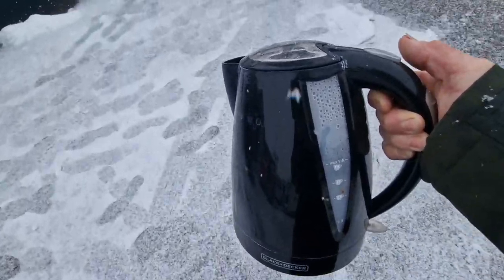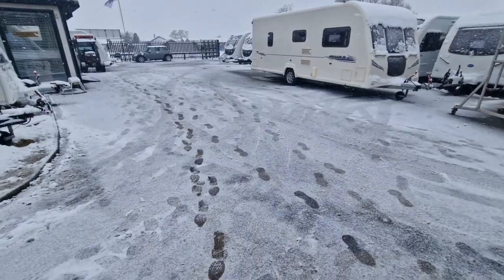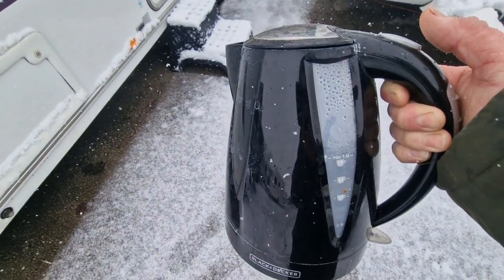This is a very rare sight — I'm filling the kettle up. The customer is on route, so I thought the least I can do is fill the kettle up and make sure they've got a drink when they come here. Hopefully the water's not frozen.